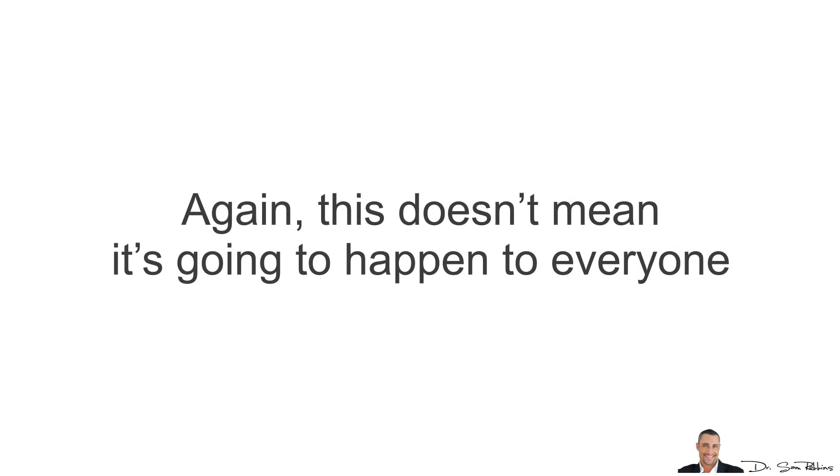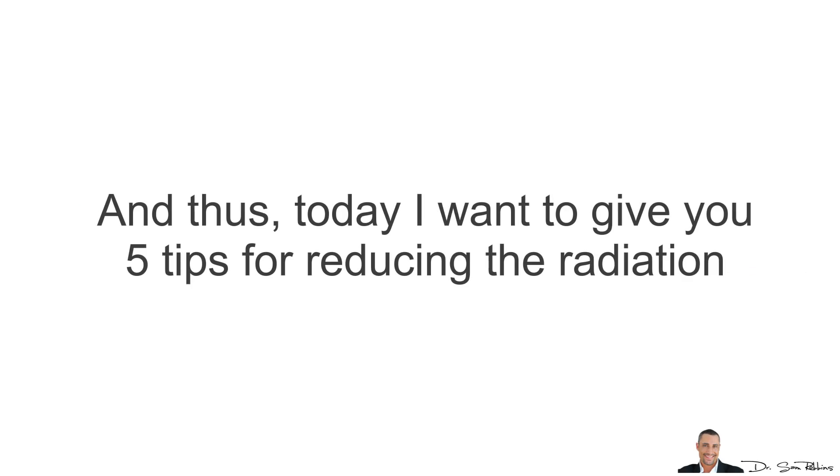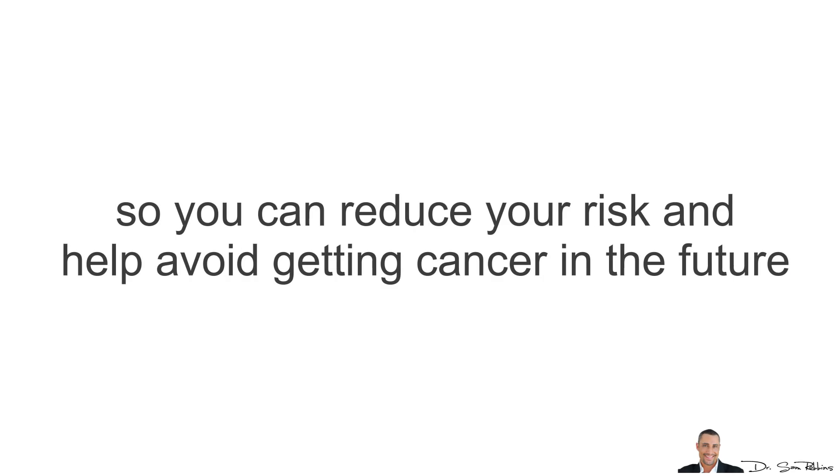This does not mean it's going to happen to everyone, nor am I saying you should never use a cell phone. Today I'm going to give you 5 tips for reducing the radiation, so you can reduce your risk and help avoid getting cancer in the future.